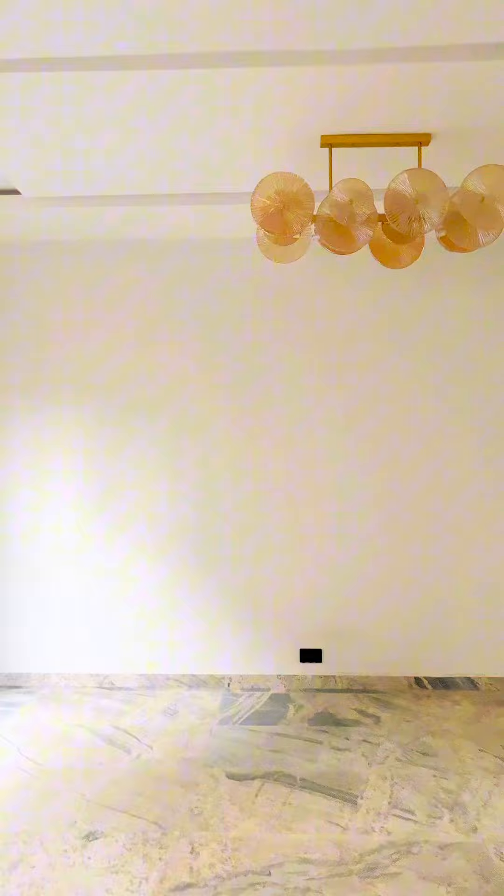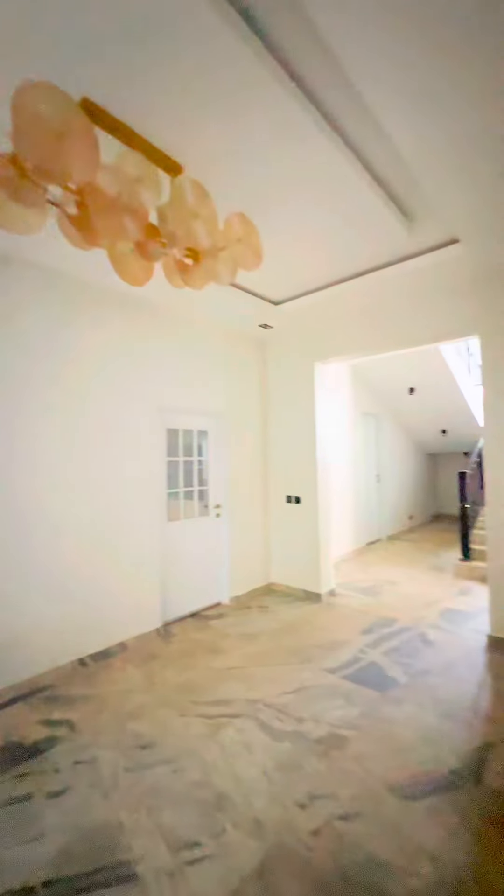There are three sitting rooms fitted with chandeliers and a TV console, and a dining area that is perfect for mommy's delicacy. The kitchen comes with a gas cooker, microwave, and a spacious pantry.